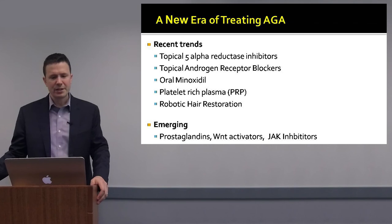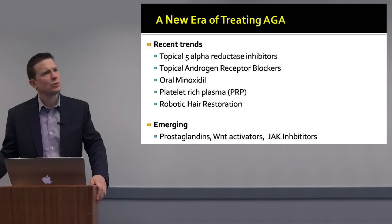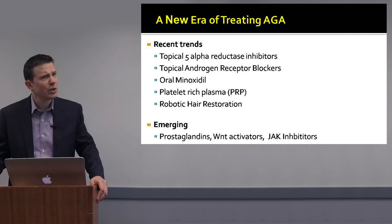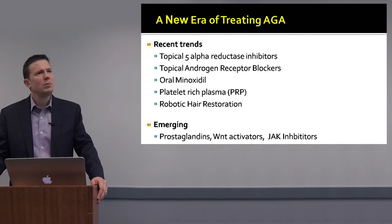We'll talk about the 5-alpha reductase inhibitors in treating androgenetic alopecia, especially the topical 5-alpha reductase inhibitors. We'll talk about the androgen receptor blockers — topical spironolactone, topical Brizula, and others. And I'll introduce you to oral minoxidil and how we're increasingly using it at very low doses, as well as platelet-rich plasma and robotic hair restoration.